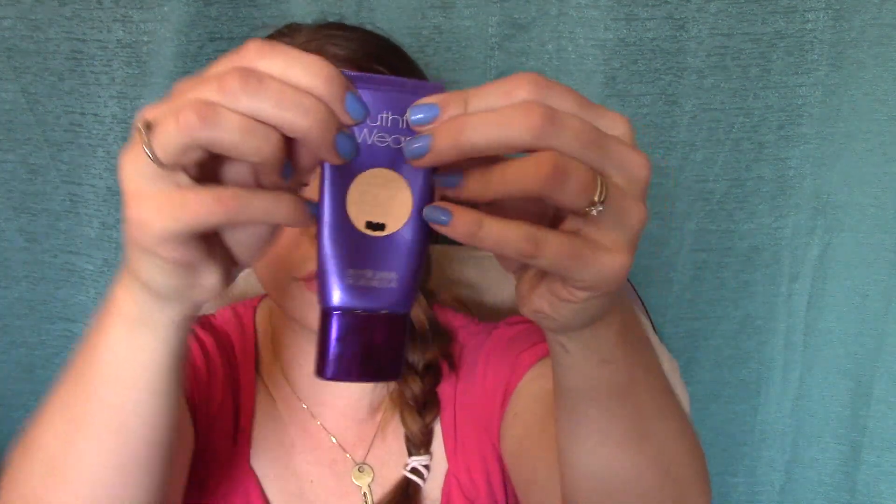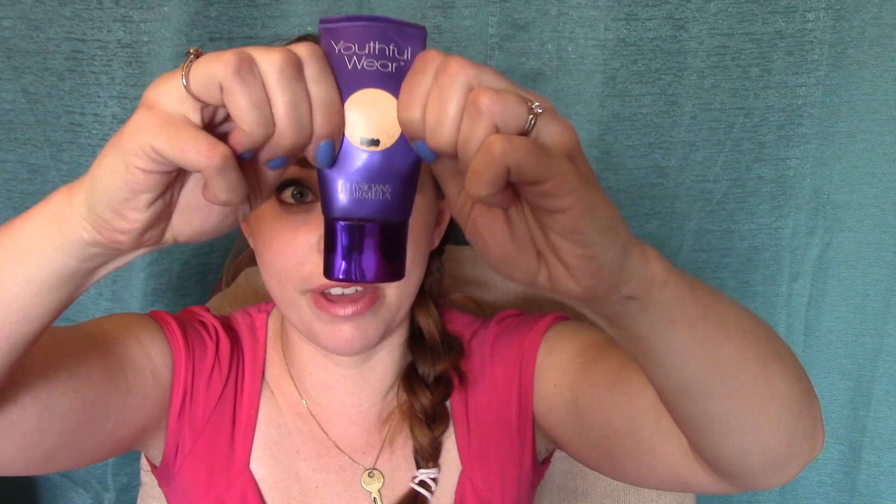Another product — this one is basically finished — is my Physicians Formula Youthful Wear Foundation. I have to squeeze really hard to get anything out of this. There's still just a tiny bit, but I have to squeeze all the way up to get anything out. I think in the next couple of uses this is going to be gone. I'm probably going to have to cut it open and use my Beauty Spatula pretty soon, which is great because I'm not too crazy about this in the winter time.